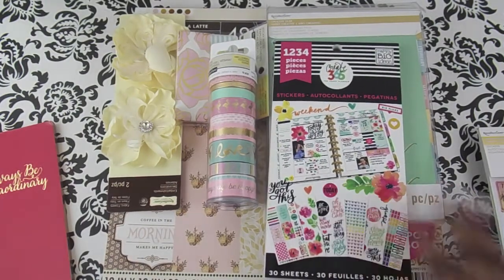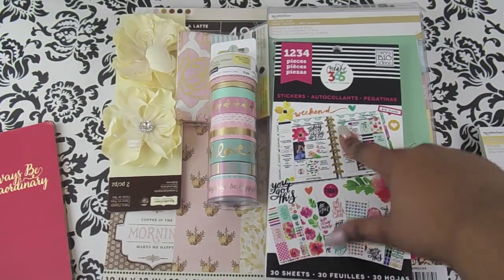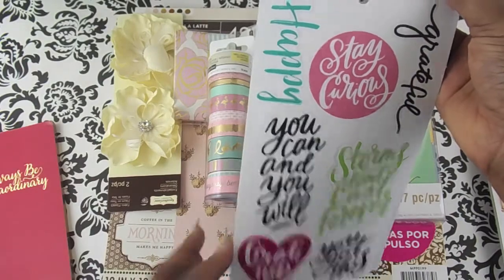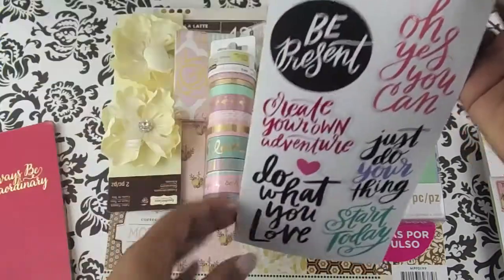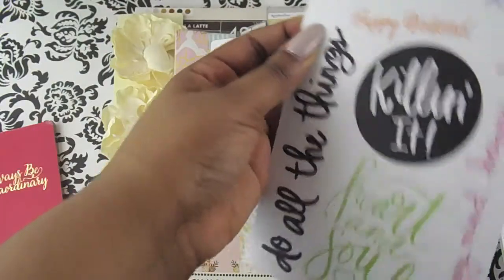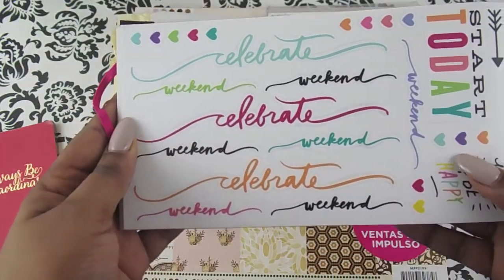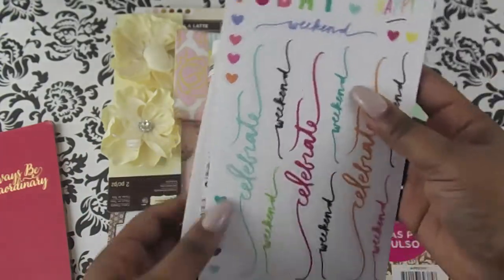I also got this one a couple weeks before — it's 1,234 pieces and it's from the Happy Planner. You have these large quotes, and look at these — they're cute: 'celebrate,' 'weekend,' 'today,' 'start today,' 'wake up and be happy.'